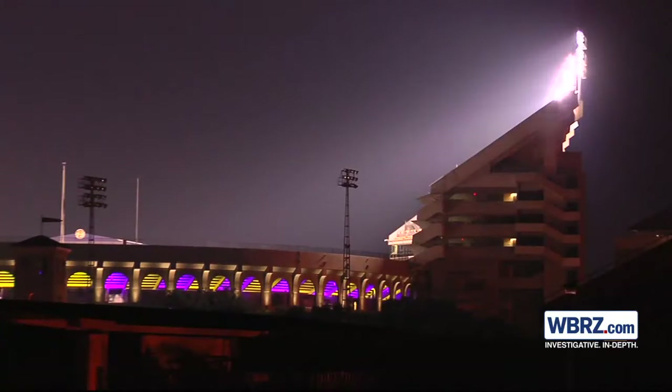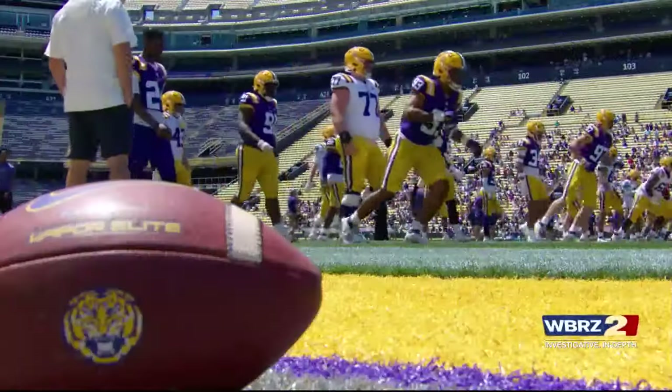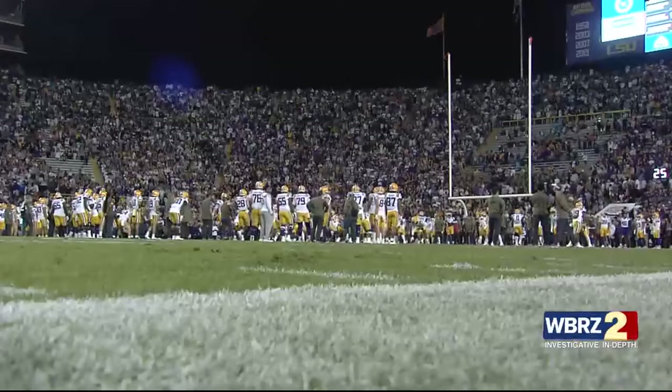One of the more intriguing new features is brand new LED lights. These lights will allow for in-game light shows and enhance the field of play. Light shows have become a popular feature in college football stadiums across the country.